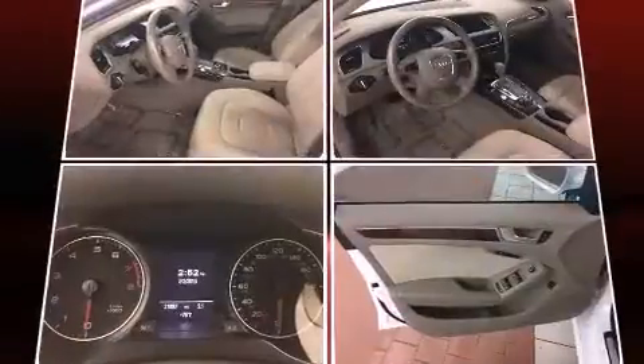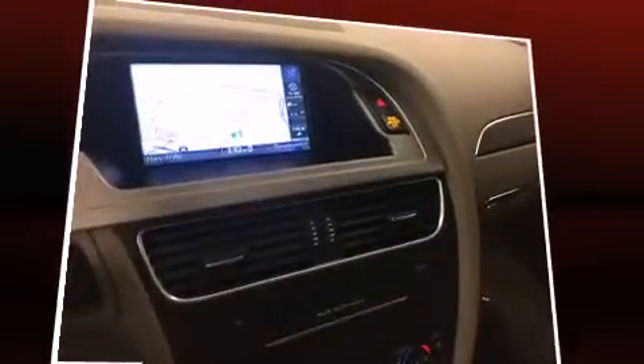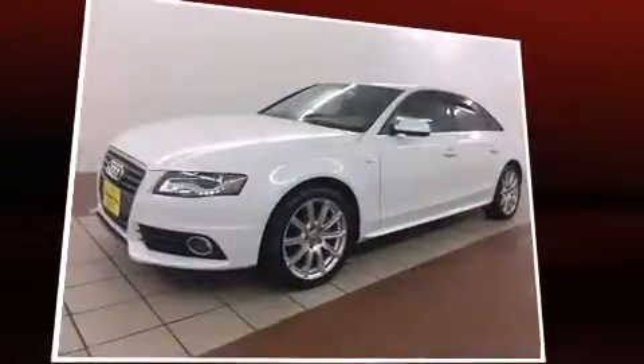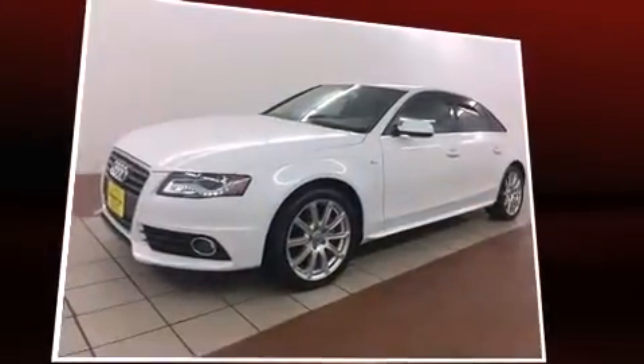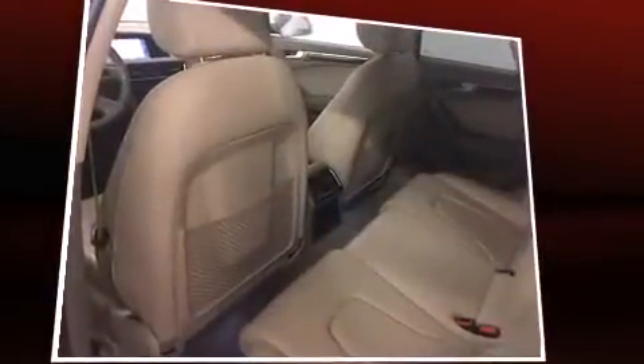All of the premium features expected of an Audi are offered, including one-touch window functionality, turn signal indicator mirrors, and leather upholstery. Premium sound drives 10 speakers, providing you and your passengers a sensational audio experience.